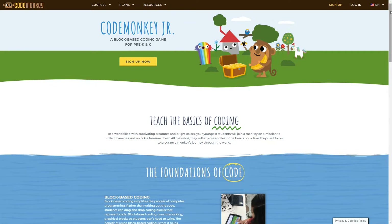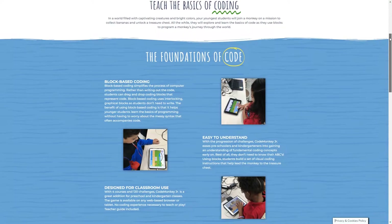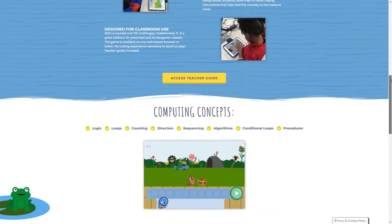The first is CodeMonkey Junior. This is a blocks-based coding program for kids in pre-K and kindergarten. This course helps students learn the foundations of coding without having to worry about writing code just yet. They'll learn the most basic coding concepts to help prepare them for the next level.